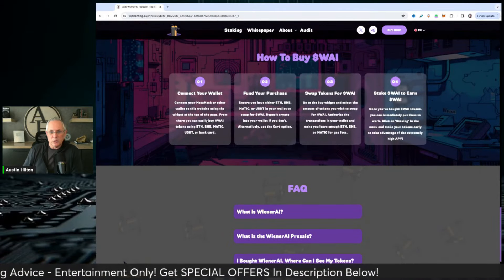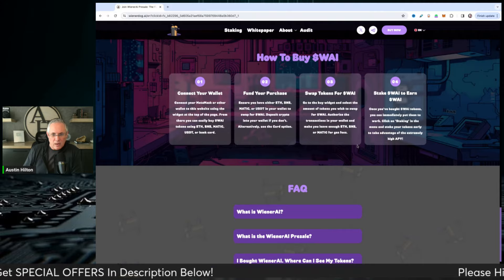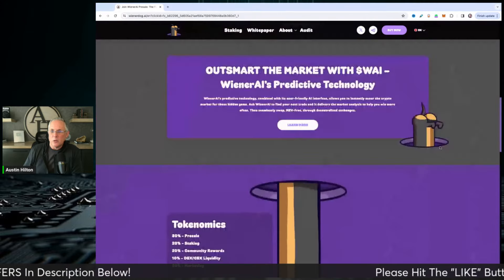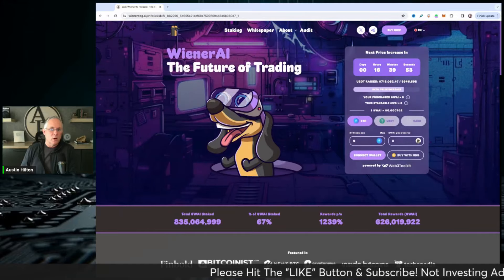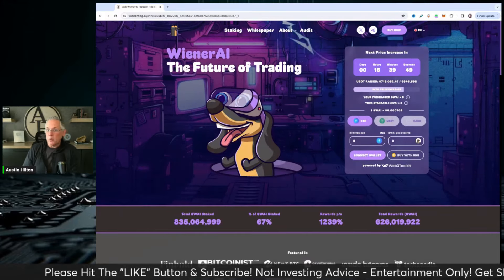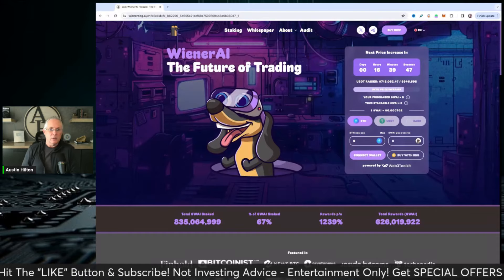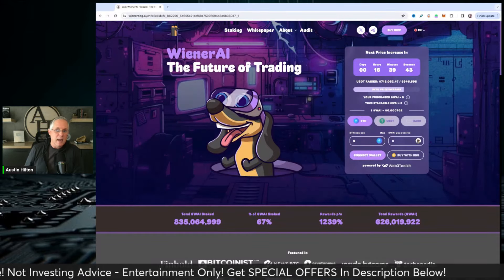Here's the step-by-step on how to connect and buy WAI directly off the website — I love that they make it clear. Give this one a look and do your own due diligence. This is one of those presales that usually does well — 2x, 3x — and just know there's great utility coming from this one in the AI trading bot.